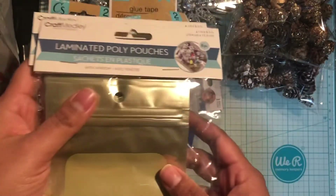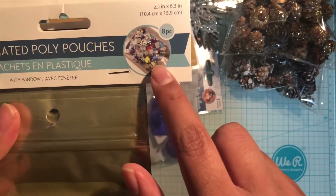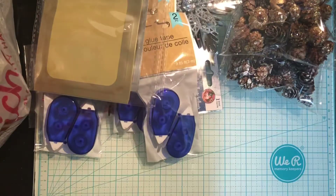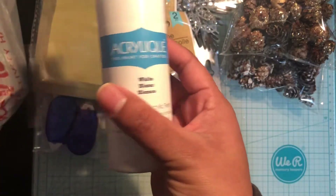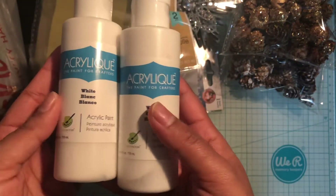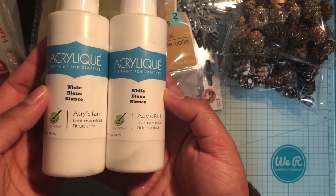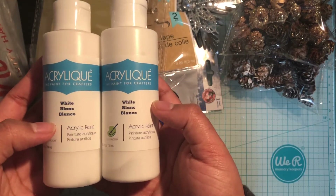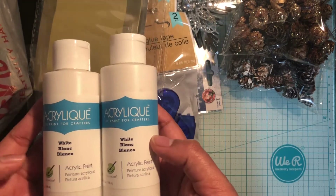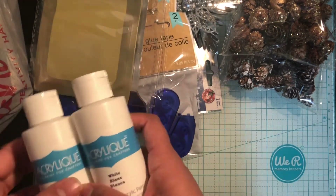I picked up these poly pouches just for happy mail to store different things — I got them in gold and silver, I thought those were cute. I also picked up two bottles of white paint. My store was fully stocked with paint, which was a really nice sight to see. I'm still doing a couple more coats on those photo boxes I mentioned months ago — still a work in progress!